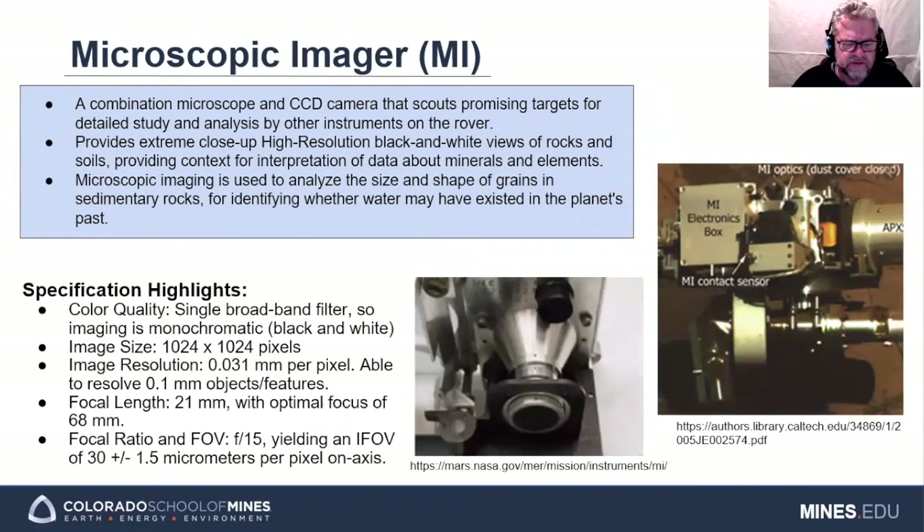The microscopic imager acquires extreme close-up, high-resolution black and white images of target rocks and soils. This imaging is used to analyze the size and shape of grains and sedimentary rocks for identifying whether water may have existed in Mars's past. In addition, its imagery is used to help search for targets of opportunity for other rover instruments. Key spec parameters: image size is 1024 by 1024 pixels, image resolution is 0.031 millimeters per pixel, and it can resolve 0.1 millimeter target features.